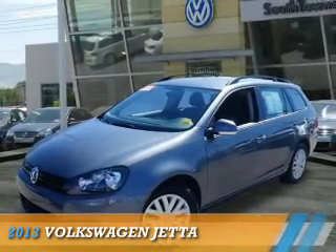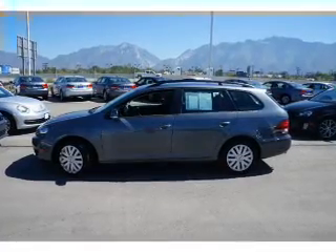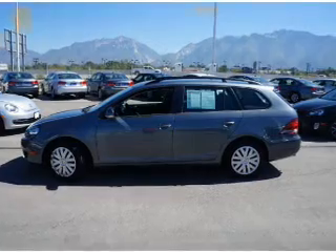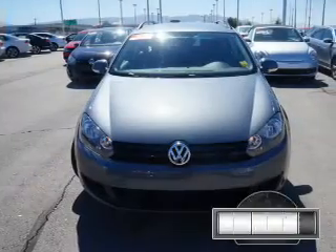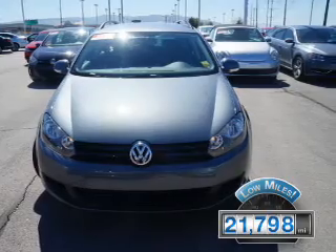Presenting the 2013 Volkswagen Jetta. It's powered by a 2.5-liter 5-cylinder engine and an automatic transmission. With fewer than 25,000 miles, this vehicle has a long road ahead.